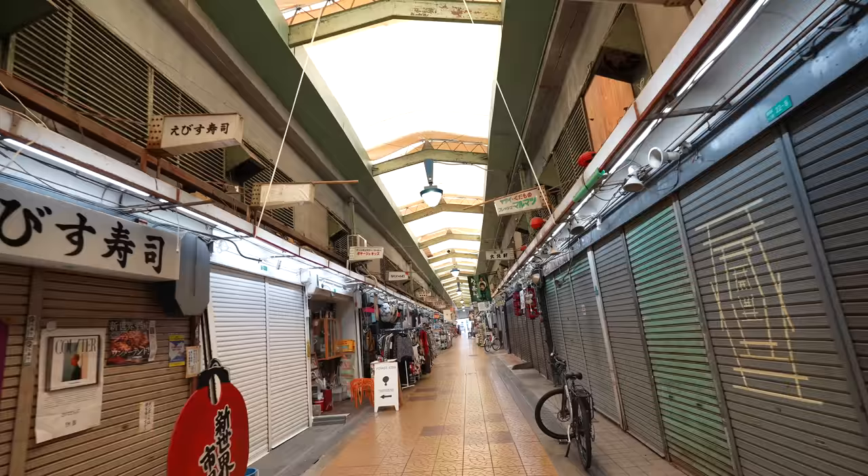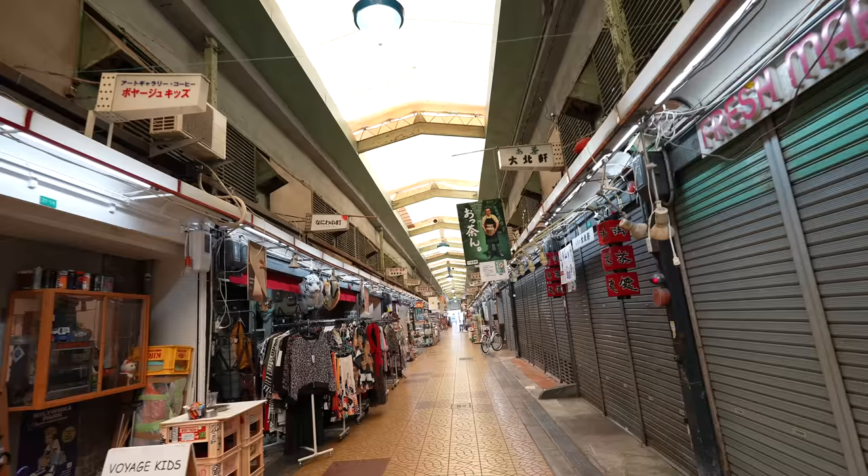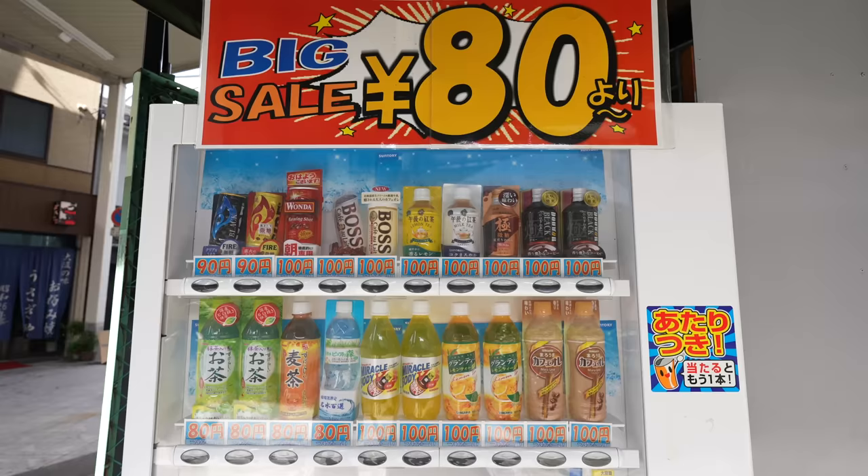This local arcade got brighter — before it was pretty dark and felt like a ghost town. Now the arcade is coming back. If you want to enjoy Japan's local atmosphere, definitely stop by here. It's right behind the Tsutenkaku with so many local shops around the area.